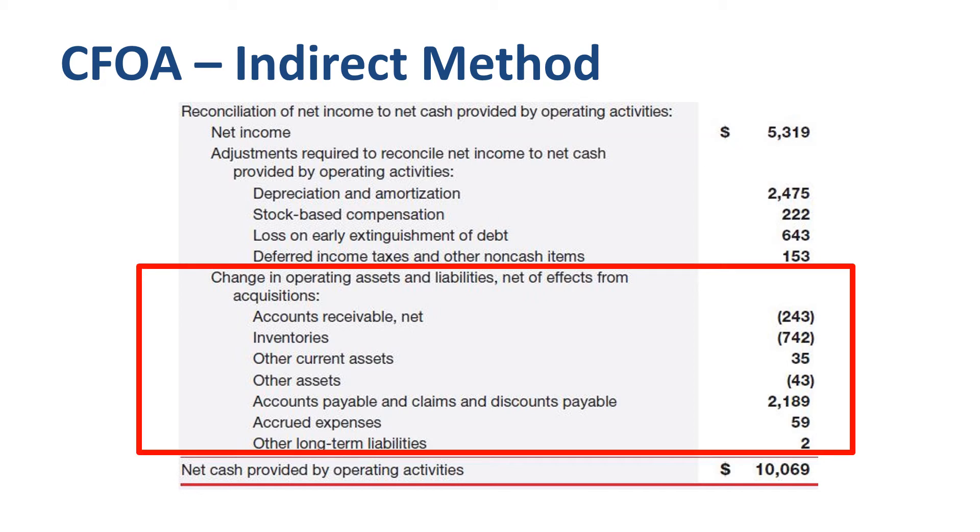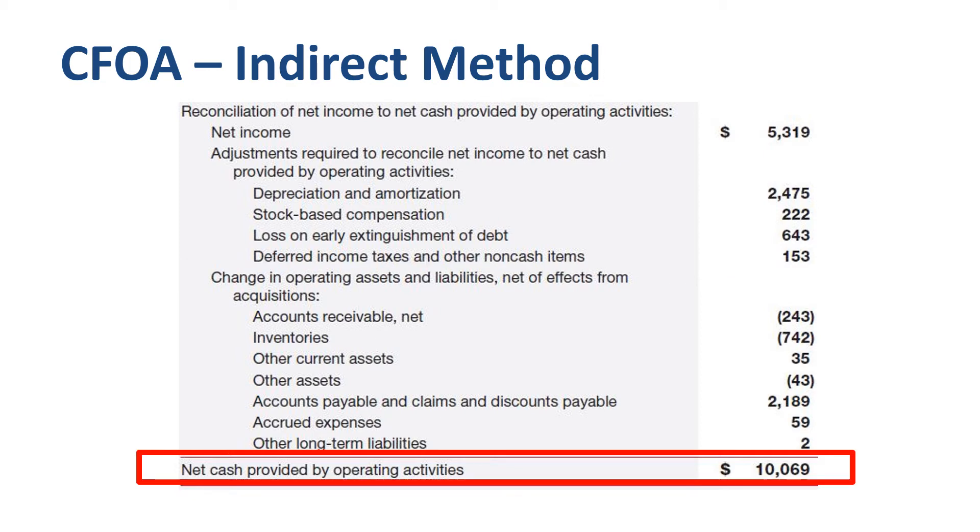The other line items of significant size in the reconciliation to CFOA are related primarily to working capital. The main item that stands out for CVS Health is accounts payable and claims and discounts payable. If you check the balance sheet, you find that the claims and discounts payable balance has gone up by almost $2 billion year over year. If that liability goes up, then it has a positive effect on cash flow. Total cash from operating activities presented under the indirect method is $10.1 billion.